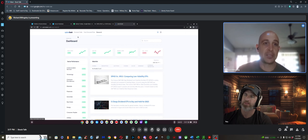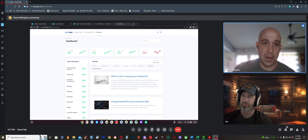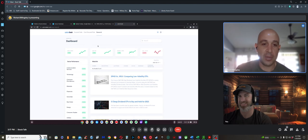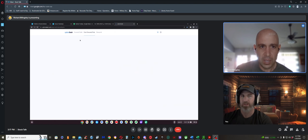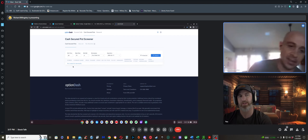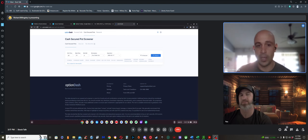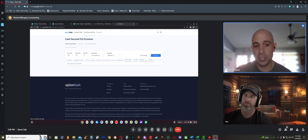The downside of OptionsDash is it costs money — about $300 a year for the premium subscription. Rich is on a week trial. The covered call screener is free, but cash-secured puts require the paid subscription.